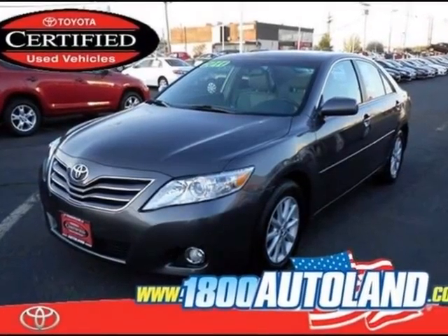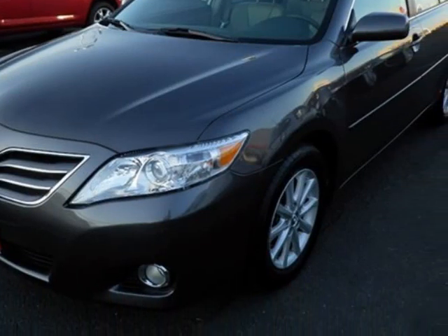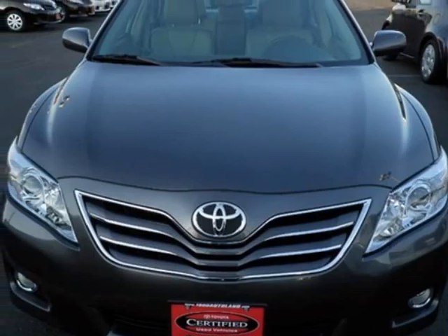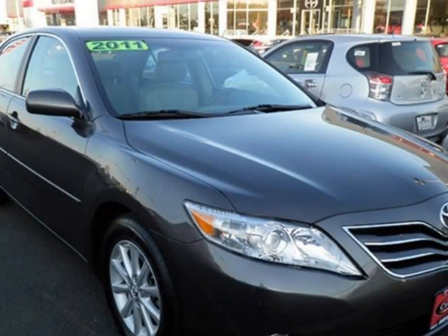We think you will love this pre-owned 2011 Toyota Camry 4-door sedan i4 Auto XLE, which has 20,121 miles. It comes fully equipped with 2.9% APR up to 60 months available, 4-wheel disc brakes, and many other features.